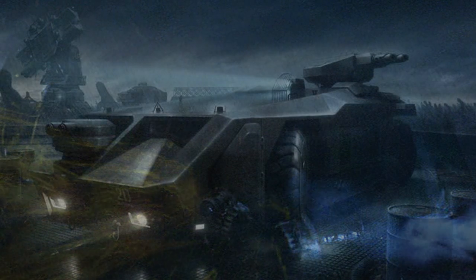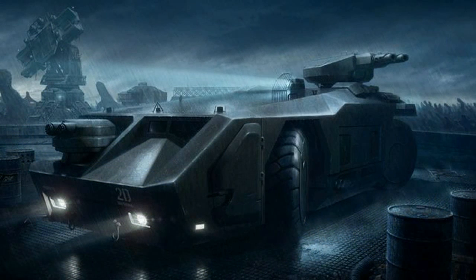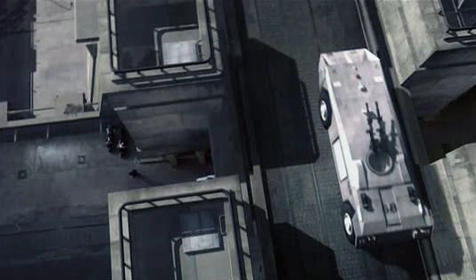The novelization of Aliens shows the APC having 6 wheels instead of 4. Also in the movie Alien vs Predator Requiem, the APC used by the National Guard is supposed to be an homage to the APC from Aliens. And in the 2002 movie Equilibrium, they did feature a vehicle that resembled the APC from Aliens.